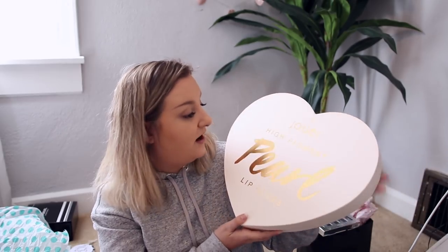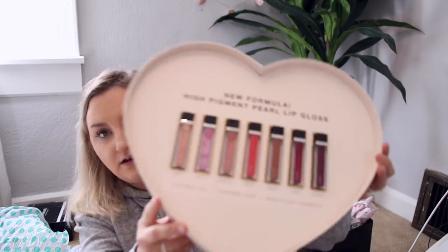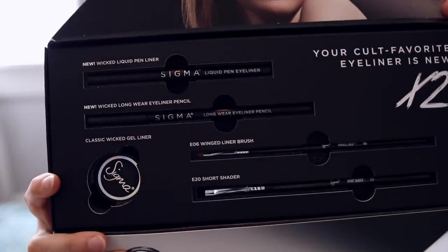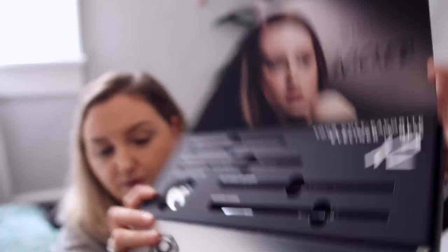Jouer sent over some high pigment pearl lip glosses made with coconut oil — they're paraben free and non-sticky. I've used the Jouer lip toppers before and felt they were a bit sticky but insanely beautiful, so we'll see. Sigma sent this over and it excites me: the Sigma liquid eyeliner pen, a long wear eyeliner pencil, an eyeliner brush, a short shader brush, and a classic wicked gel liner. It's literally a full thing dedicated to liner, which I hadn't seen a brand do in a while.